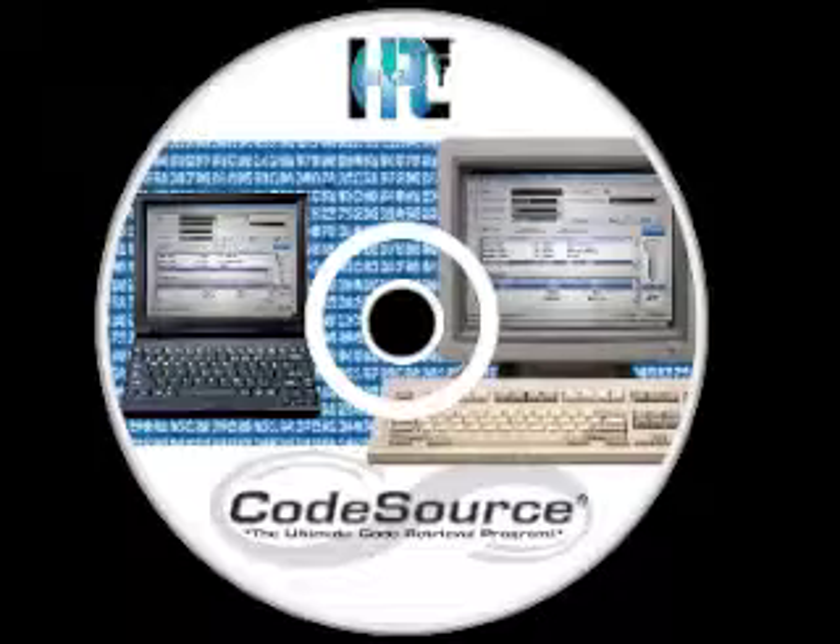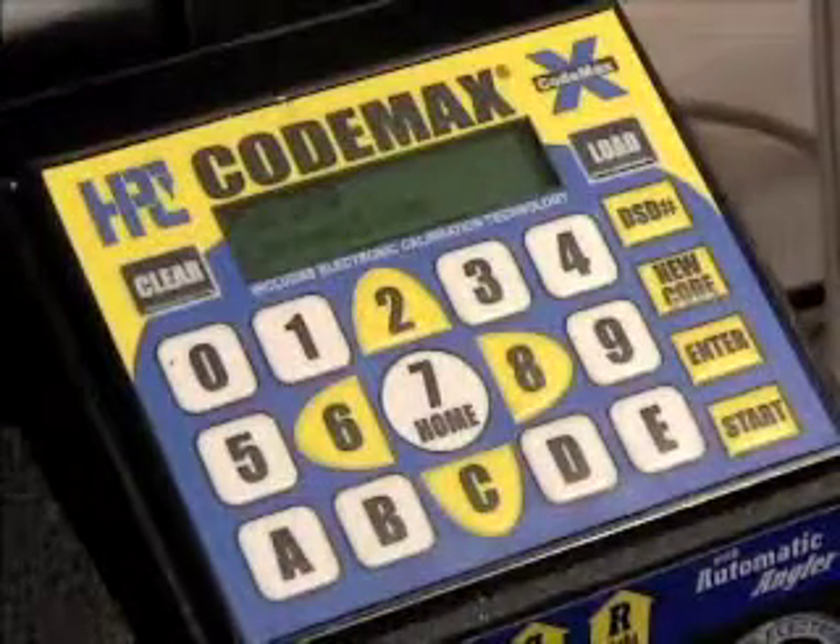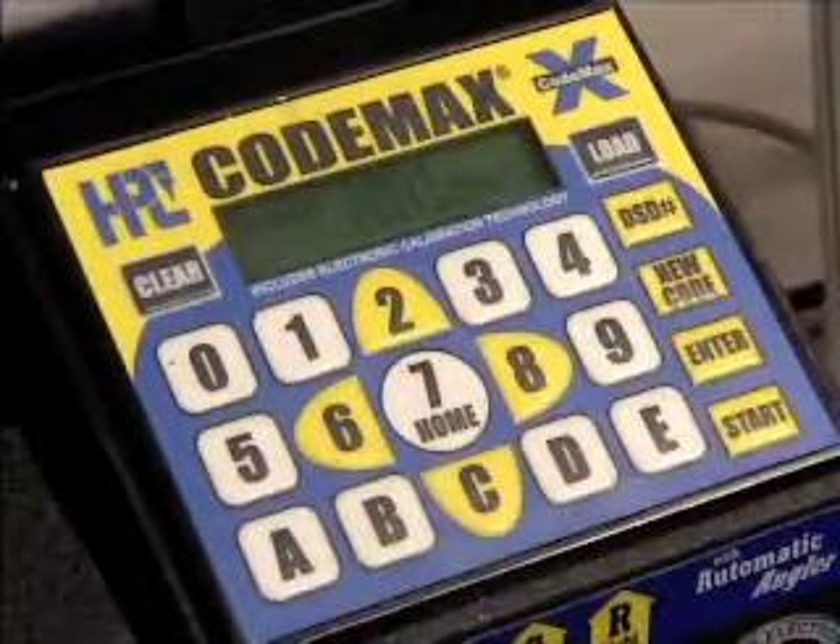Codesource from HPC is the ultimate code retrieval program. It's loaded with useful features including partial bidding search, car opening information, and the ability to print custom business cards to strengthen your customer retention.